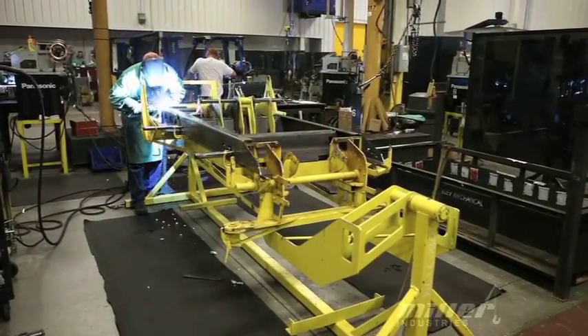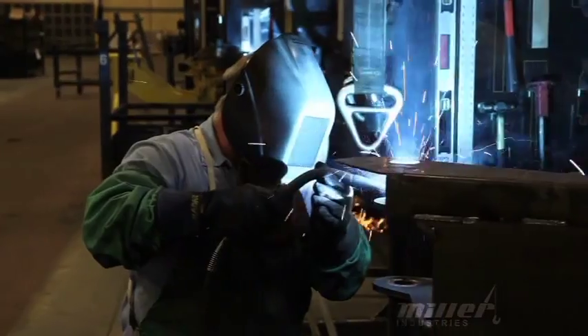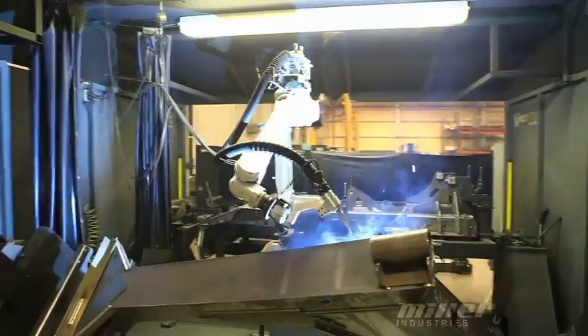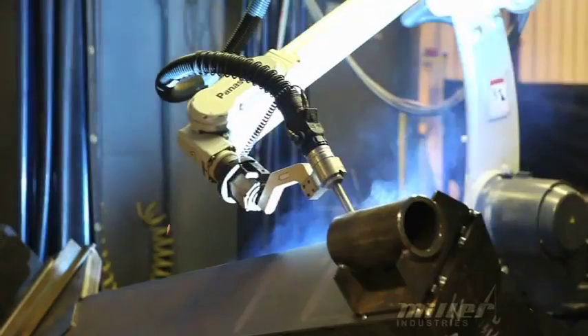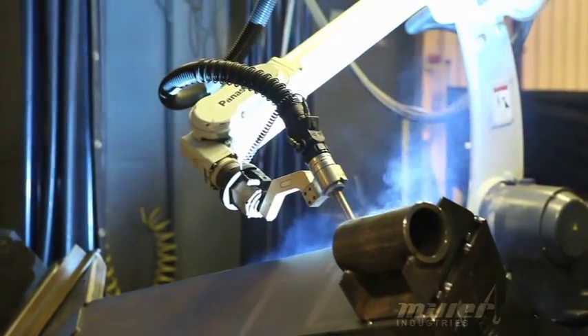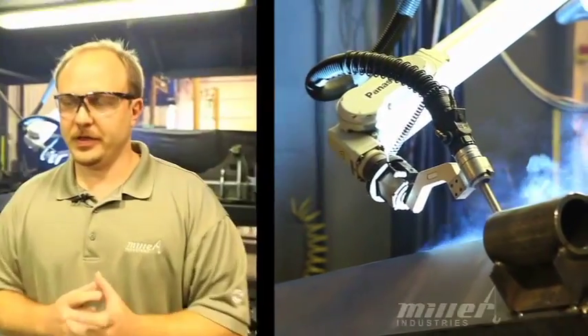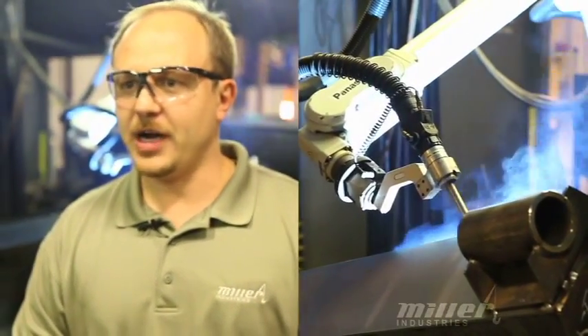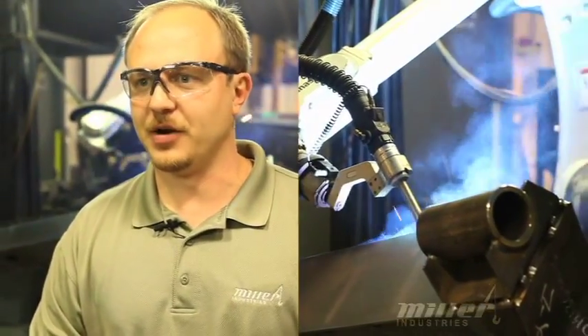These pieces are tack welded together until they form a single component. After the tack welding is finished, the robots take over. They're quicker than humans and provide very high quality welds with consistent heat penetration throughout. The nice thing about the robots is that they never get tired — they run at about 77 inches of weld per minute and can run 24 hours a day.